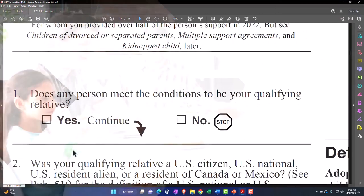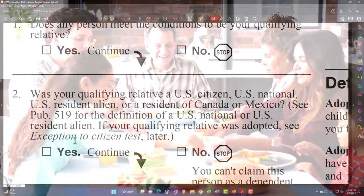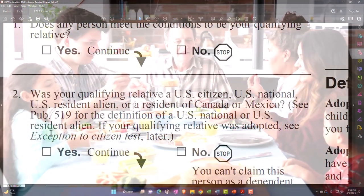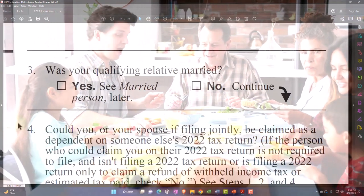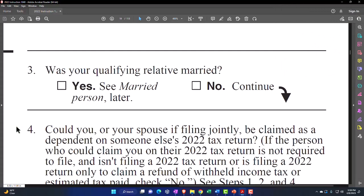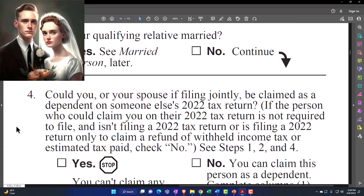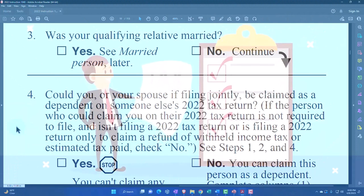Step one: does any person meet the conditions to be your qualifying relative? If yes, continue; if no, stop. Step two: was your qualifying relative a U.S. citizen, U.S. national, U.S. resident alien, or resident of Canada or Mexico? See Publication 519 for definitions. If yes, continue; if no, you can't claim the person. Step three: was your qualifying relative married? If yes, see married person section — normally they would be filing a joint return, which typically means they wouldn't be a dependent.